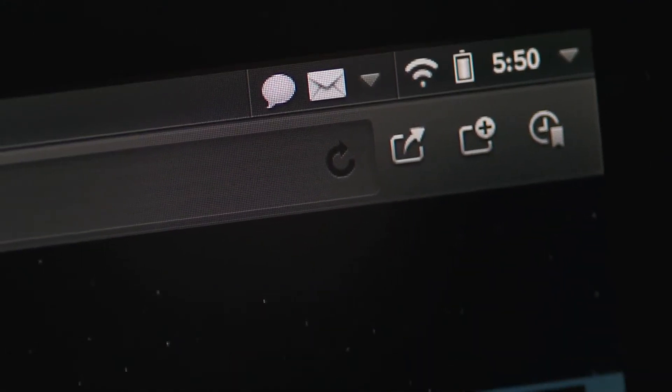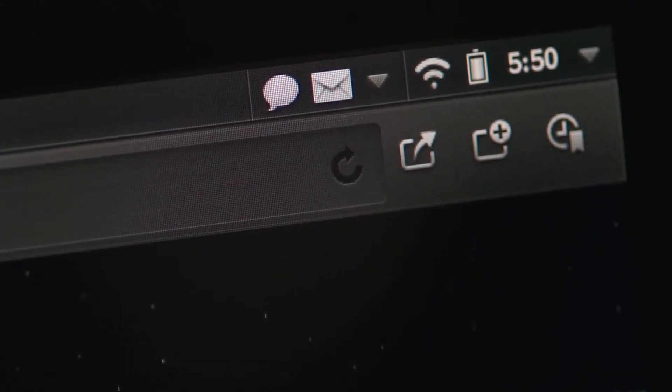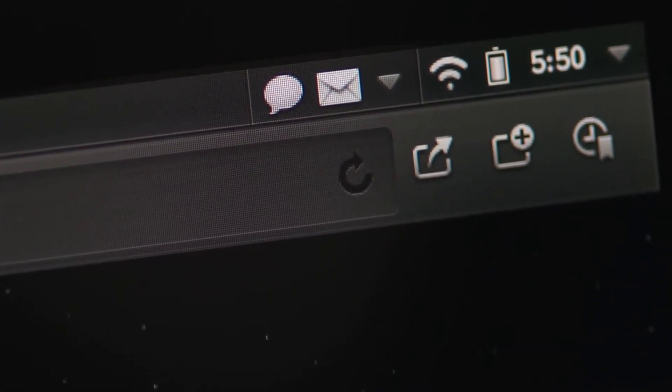Right up here on the top of the screen, you'll see a little notification icon, like an email envelope, and it lets you know you've got some new messages.